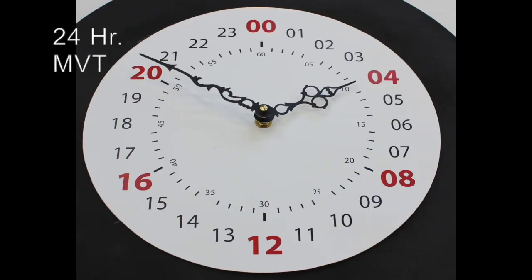Our 24-hour movements are just that — they show time in 24-hour or military time. The minute hand does a normal rotation every hour, but the hour hand does one revolution every 24 hours, or every day.